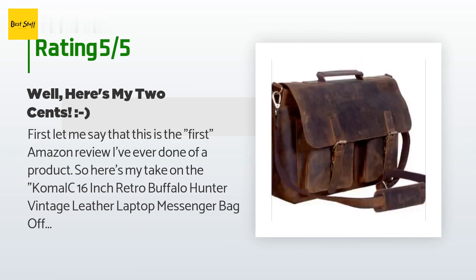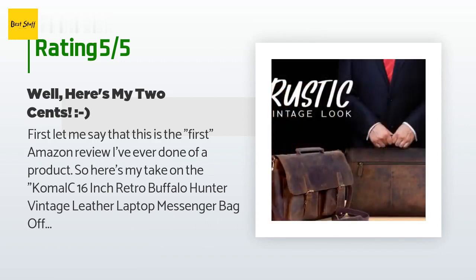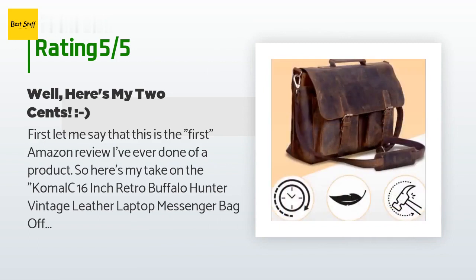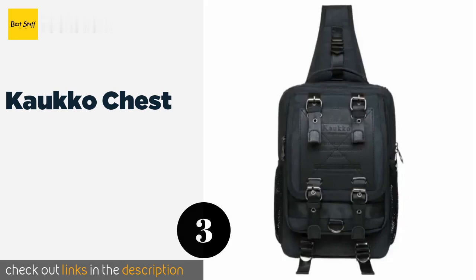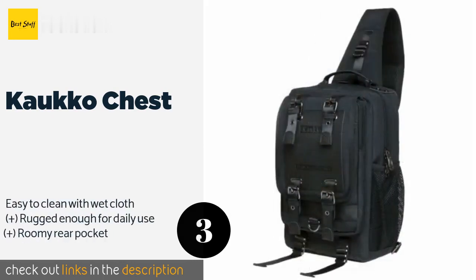The customer continued: 'I was looking for an airline personal carry-on defined by certain characteristics: one, quality; two, functionality; three, durability; and four, affordability. And hey, it wouldn't hurt if it had that cool factor too.' The next product on our list is the Caco Chest — one of the more versatile models out there.